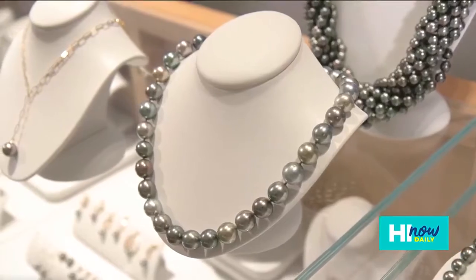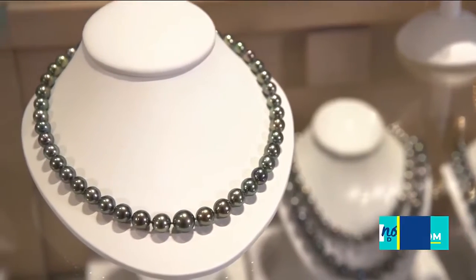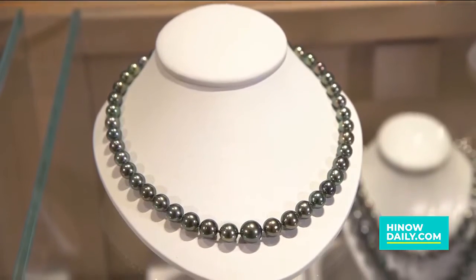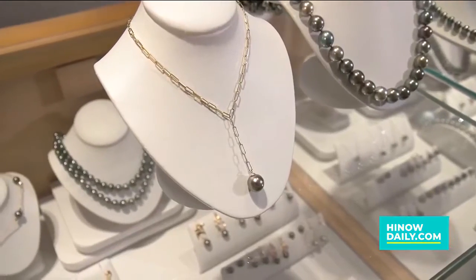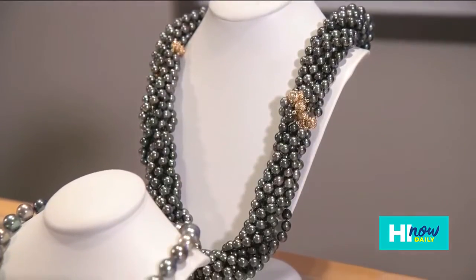Moving on, I'm so happy to introduce the Rikitea pearl that we've added to our Tahitian line. The Rikitea pearls come from about a thousand miles away from the main island of Tahiti. Their waters are so pristine and gorgeous that the product that comes out are these gorgeous, lustrous, bright colored pearls. We have a multi-color strand inside the large collection — you can see all these gorgeous different colors. And then something a little more modern that you can wear every day. Of course, we can't forget to introduce Pukona, which is our one and only — it speaks for itself.